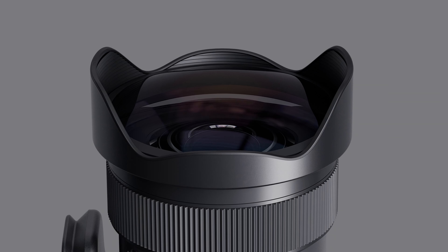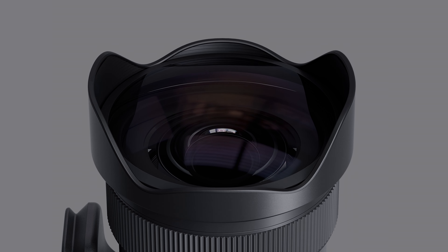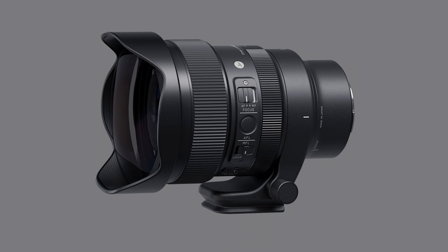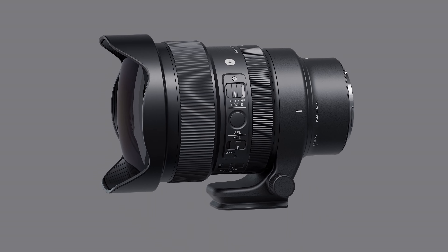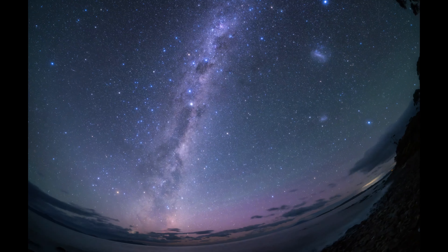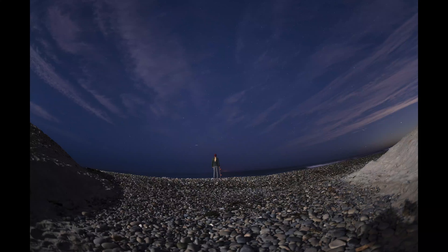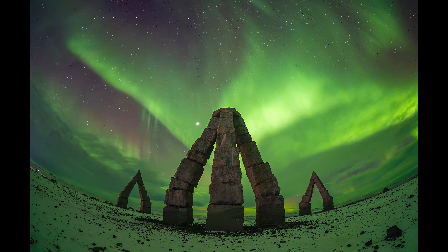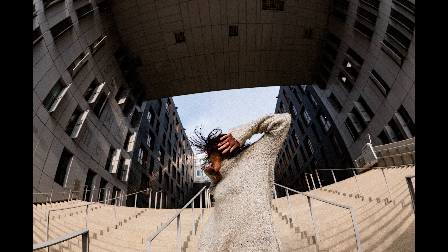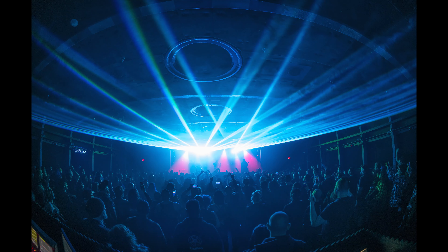We always enjoy the challenge of creating products that no other company has ever developed. So we are very happy to announce this new creative f1.4 fisheye lens today. In order to satisfy the needs of serious astrophotographers, we could not compromise on the optical quality. By utilizing our advanced technologies, we were able to deliver truly outstanding image quality at all apertures.